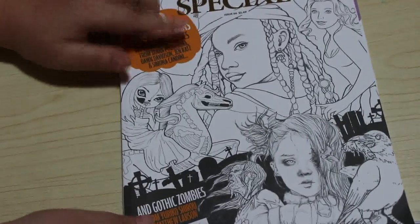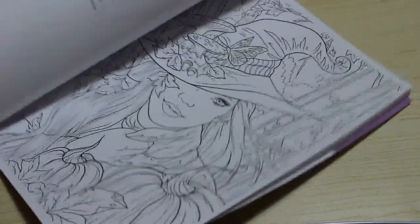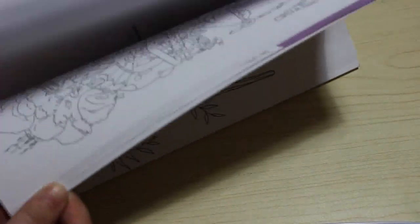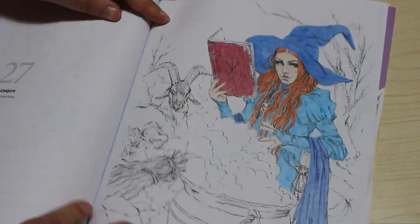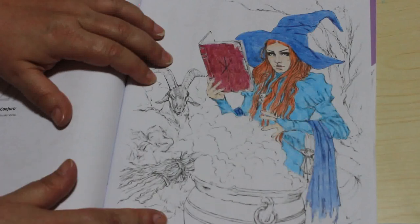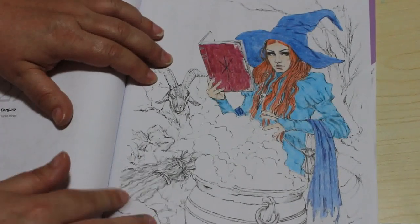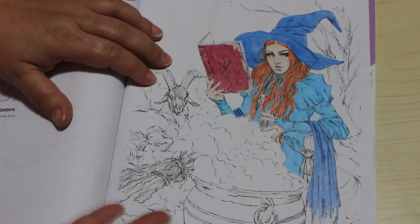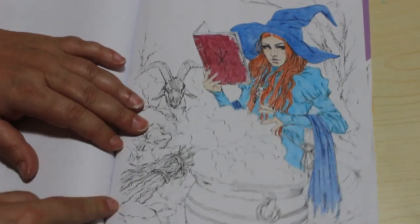Nearly at the end — two more to go. I've got the Colour in Heaven Halloween Special and I've actually started one in this book, so I'll show you it. I'm doing the one called Conjuro. I've got a lot more to do on it and I can't see myself getting to it before the end of September, which is when I'm filming this. But yeah, I'm enjoying doing it — I'm using the Black Widows on that one.